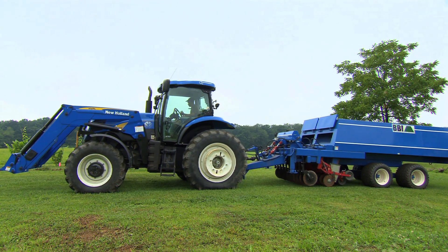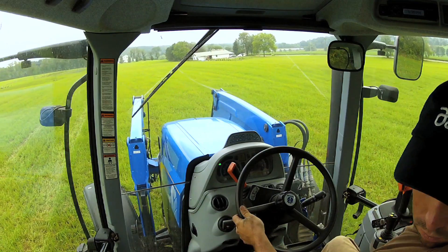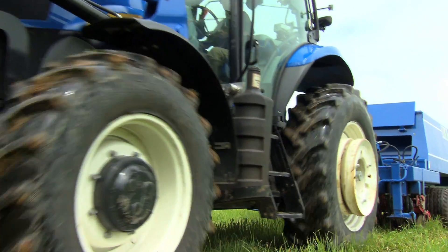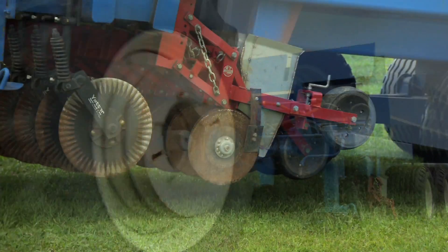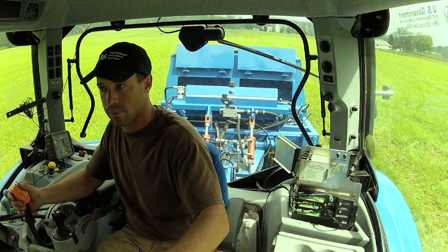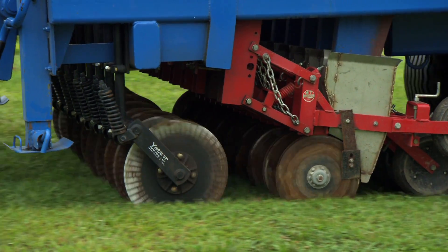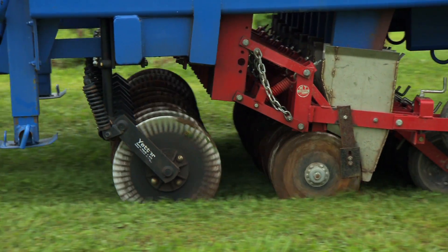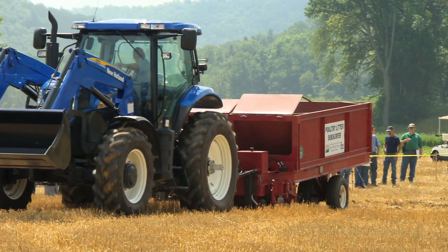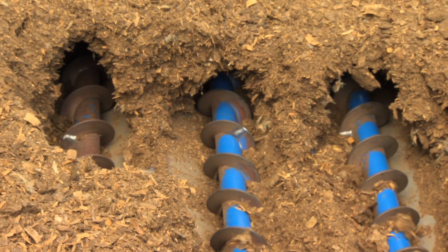Working with manure is no easy thing — trying to get any manure into the ground without tillage is no small task, especially when it comes to dry manures. The subsurfer is unique, but its parts aren't new. The subsurfer uses common no-till parts and a system of augers to move, grind, and place dry manure under the ground, typically around four inches deep. Over the past few years of testing the subsurfer in five of the Chesapeake Bay's six states, we've come to learn what works and what doesn't.